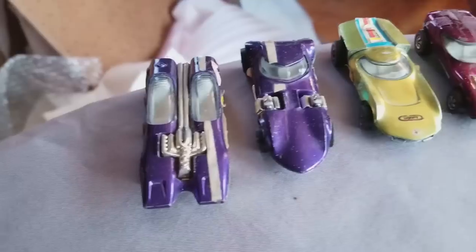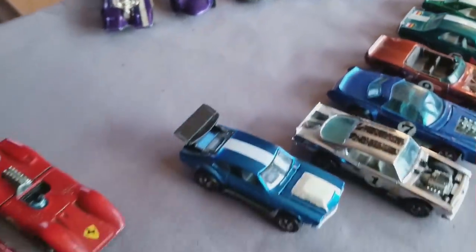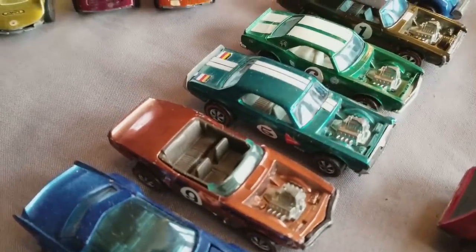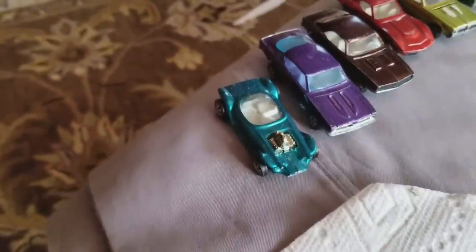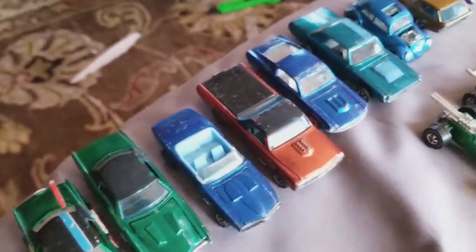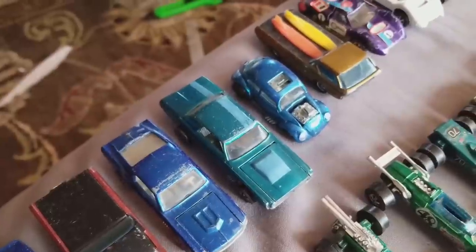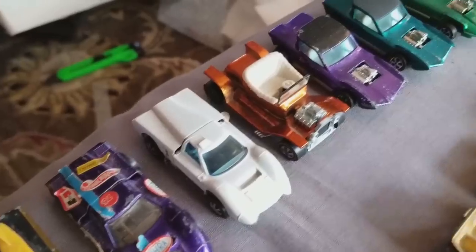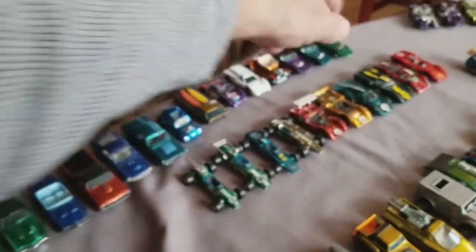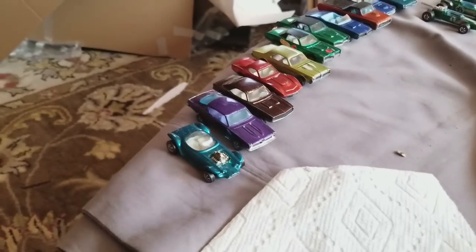The fantasy cars from '69: Splittin' Image, Twin Mill, Turbo Fire, and the Torero. The spoiler series: the Mighty Maverick, King Kuda, Sugar Caddy, Light My Firebird, Nitty Gritty Kitty, Heavy Chevy, TNT, and the Evil Weevil. Then the customs section — the Beatnik Bandit, Custom Barracuda, Custom Camaro, Custom Corvette, Custom Cougar, Custom Eldorado, Custom Firebird, Custom Fleetside, Custom Mustang, Custom T-Bird, Custom Volkswagen, Deora, Ford J-Car, Hot Heap, Python, and Silhouette. Did we get all 16 original cars? One through sixteen — yes, we did get all original 16 in this collection.